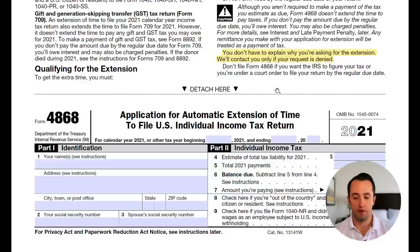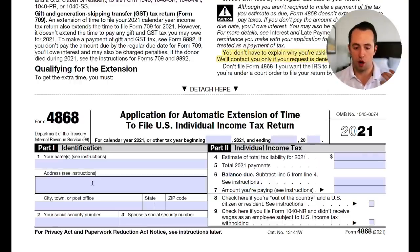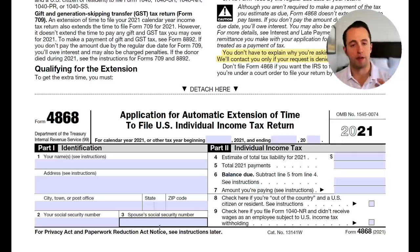This is the only part of the form you actually have to fill out — everything else is instructions. As long as you're not using a non-standard tax year, you don't have to put anything in the sections at the top. You're just going to enter your name, where you live — the city, state, and zip code — your social security number, and if you're filing jointly, your spouse's social security number.